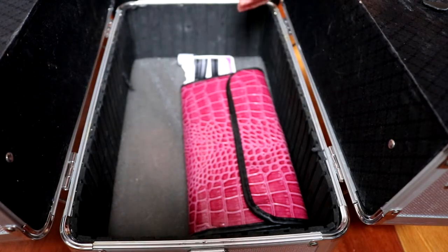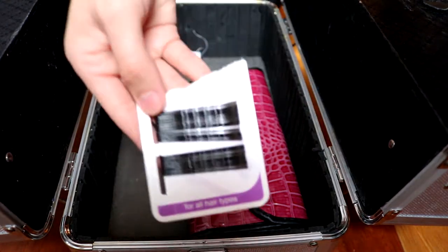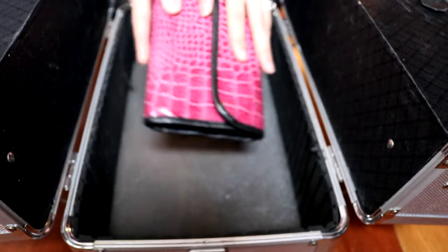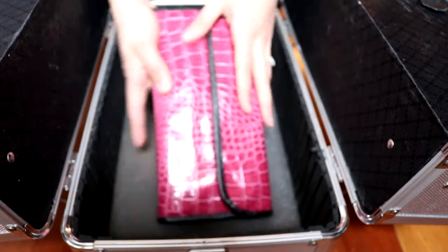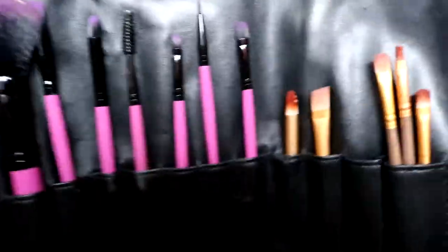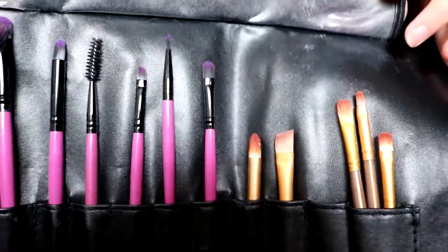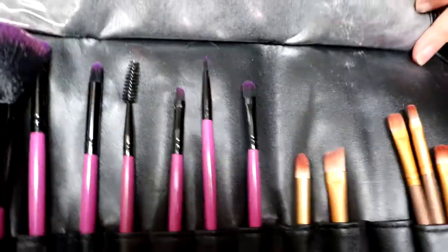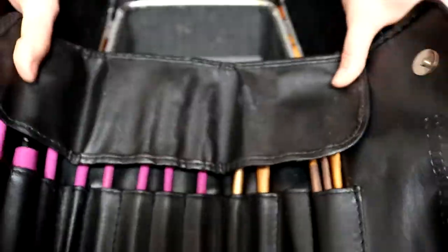I also have these bobby pins here. And in this pouch I have my makeup brushes that I use to apply cosmetics — blush, mascara, everything. These are all clean by the way if anyone's wondering. So those are my makeup brushes.